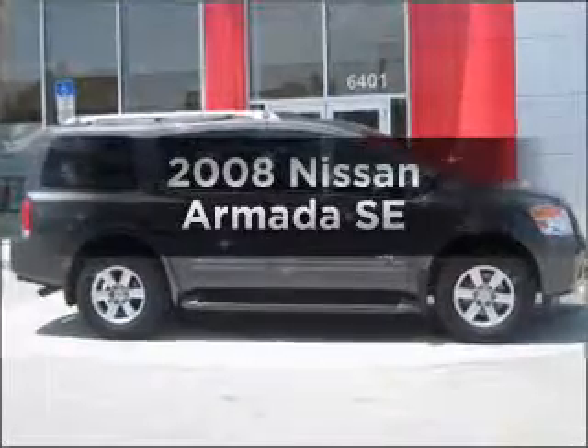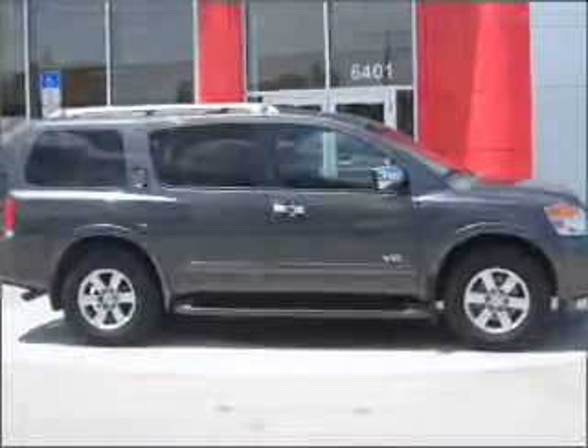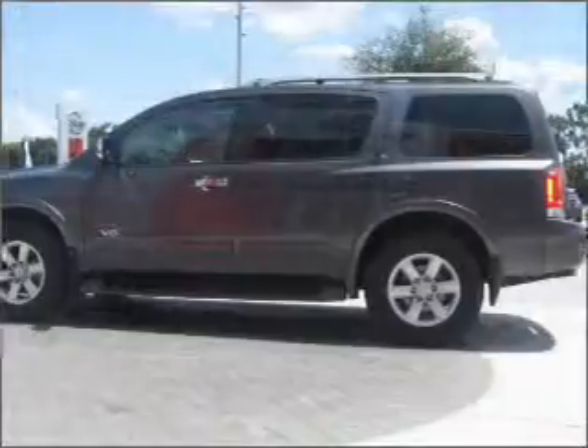Presenting the 2008 Nissan Armada. Travel the roads in style and comfort in this great vehicle.